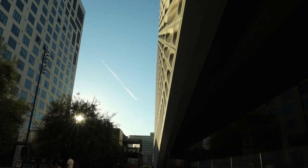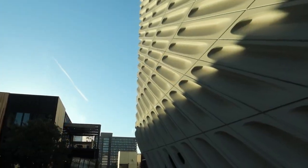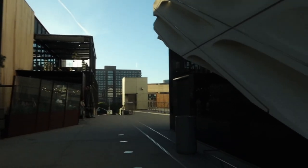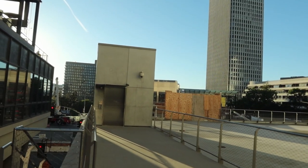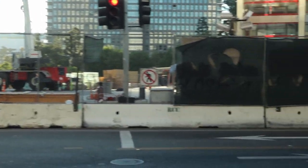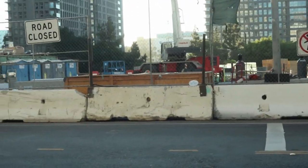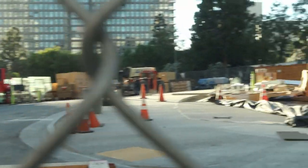We're going this way because I wanted to see the regional connector station that's going to take you almost straight to the new grand project. You'll have access from Santa Monica to Long Beach, to Azusa — and Boyle Heights is going to connect right here. This is a really confusing place to drive to because there are like two or even three different levels of streets around here.